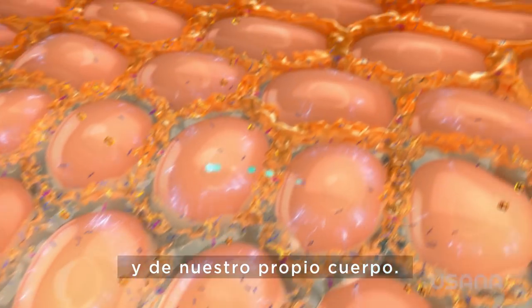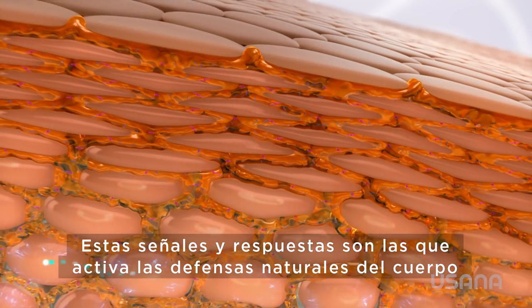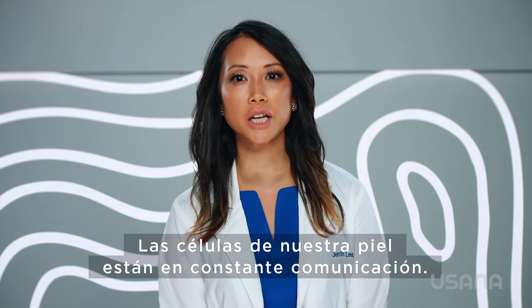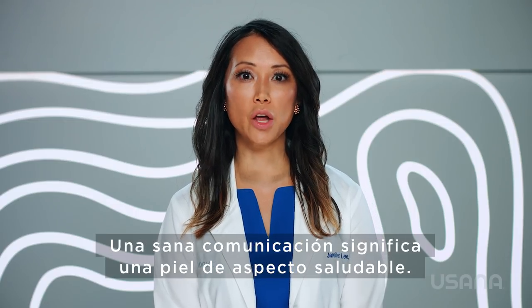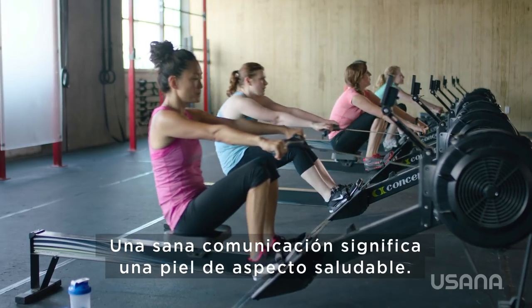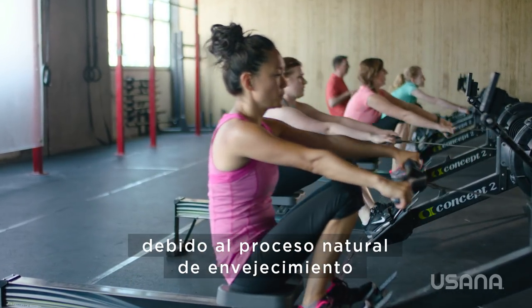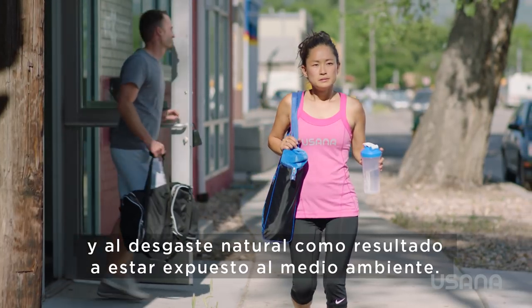These signals and responses are what activate our body's natural defense against the appearance of aging. Our skin cells are in constant communication. Healthy communication means healthy-looking skin. But this communication slows down over time due to the natural aging process and the normal wear and tear from our daily exposure to the environment.